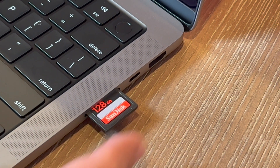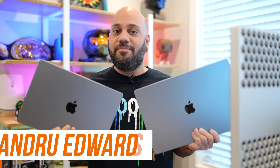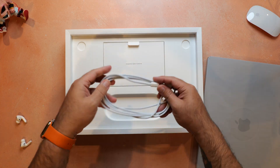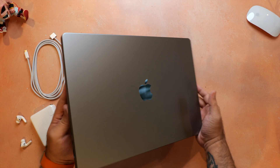This video is sponsored by SanDisk. The newest M1 Pro and M1 Max MacBook Pros have been pretty much universally praised by buyers, and in my opinion, they're the complete opposite of the years where the butterfly keyboard made it hard to recommend buying the MacBook Pro. I have both the 14 and 16 inch M1 Max versions, and in a lot of pretty spectacular ways, they're even better than my top of the line 16 core Mac Pro desktop, which has 768 gigabytes of RAM and 32 terabytes of storage.